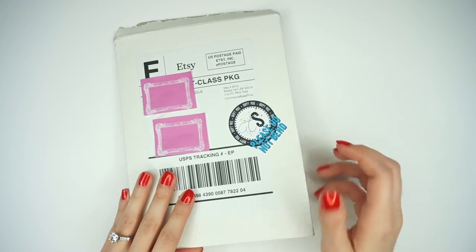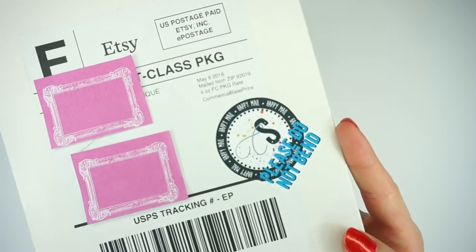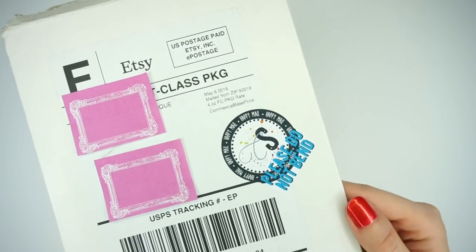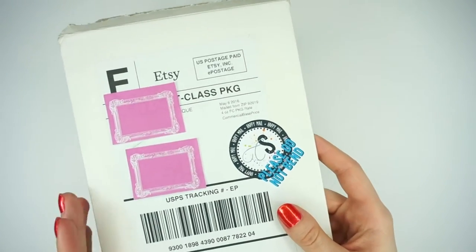First off, her stickers do come in a really sturdy cardboard envelope and she also puts a 'please do not bend' sticker on there, which is great because everybody that orders planner stickers and stuff that are really delicate — you all know how the mail people can be with our stickers coming bent and crumpled.